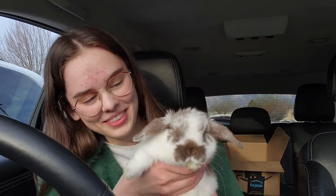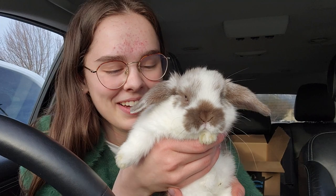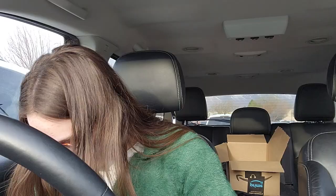I just can't look at her — oh my goodness, I have a bunny!